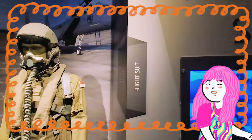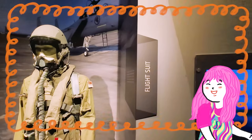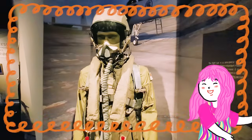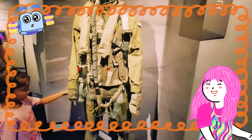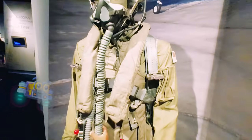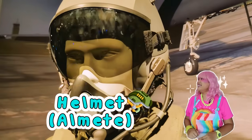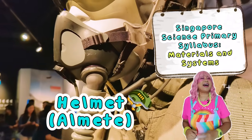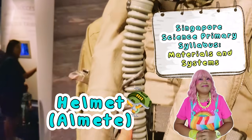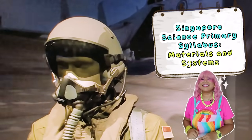Before a pilot can even touch the controls of a plane like this, they need to get suited up in their special uniform. Look at this flight suit! Mimi and friends, every single piece of this uniform is designed for a very important reason, from the top of their head to the tippy tips of their toes. Makabagong teknolohiya. Bakit ang laki ng mga almete nila? That's a fantastic question! This helmet is made of a very, very hard and strong material. It's like the pilot's armor, designed to protect their head.